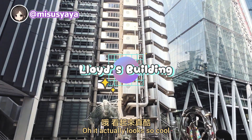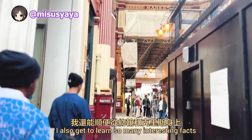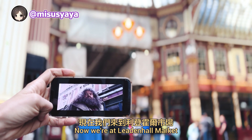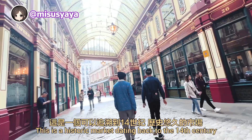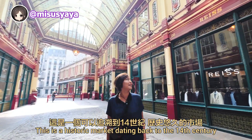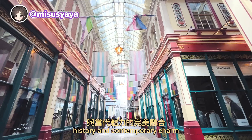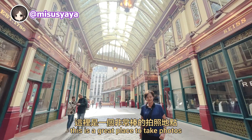I love that in addition to seeing all these cool places, I also get to learn so many interesting facts from John and Chris. Now we are at Leadenhall Market, one of the filming locations of Harry Potter and the Philosopher's Stone. This is a historic market dating back to the 14th century. Visitors get to enjoy the beautiful mix of history and contemporary charm. Whether you are a Harry Potter fan or not, this is a great place to take photos.